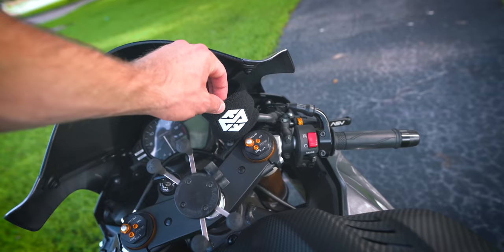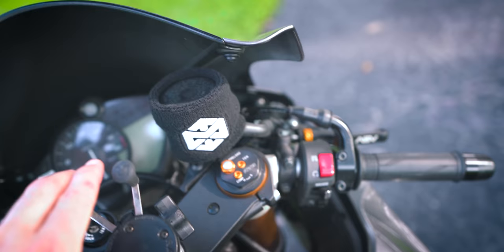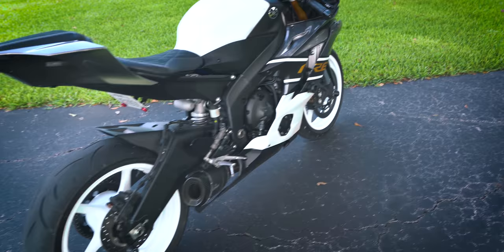The best mod of all — the Motonocity brake reservoir cover. You can get them at motonocity.com/shop. As with all my bikes, I've got the Ram Mount X-Grip on here for my phone. I'll have all the mods listed down in the description in case I forgot anything, along with links so you can check them out. All those links are affiliate links, so if you buy through them I get a little kickback at no extra cost to you. Along with the links, I'll also include the total cost if you were to buy everything today.